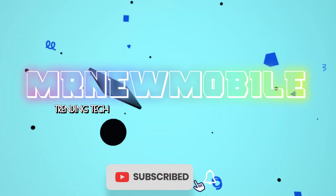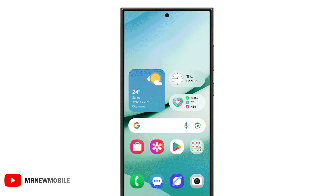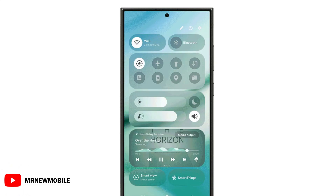Hi guys, Mr. New Mobile here. Please subscribe followed by the bell. Samsung started the One UI 7 Beta program in four regions for the Galaxy S24 series earlier this month.